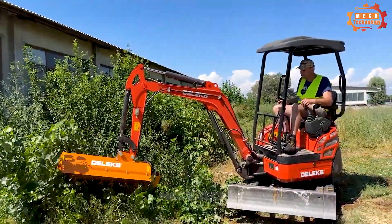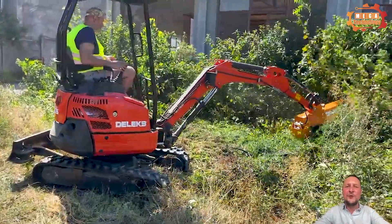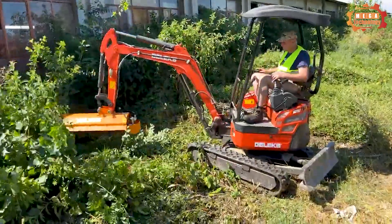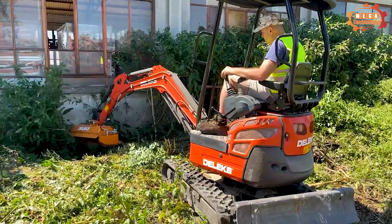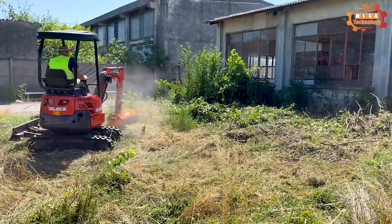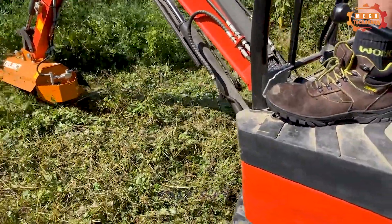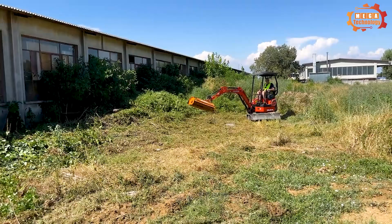Deluxe M180 SE is a line of specialized lawn mowers with a compact design that makes it easy for users to operate. It features advanced technology including a versatile cutting system allowing grass to be cut at multiple heights in different conditions. It can also be adjusted to cut grass in difficult corners and narrow areas. The Deluxe M180 SE is also equipped with safety features including a quick stop system and overload protection.